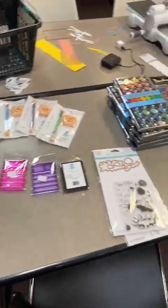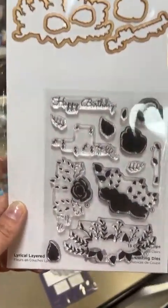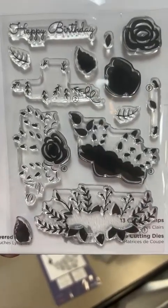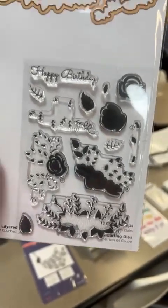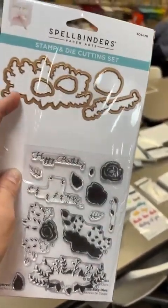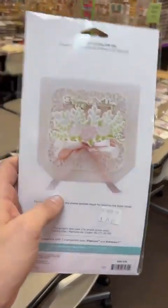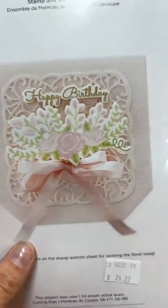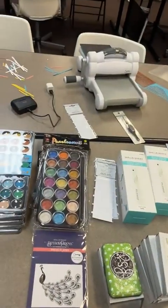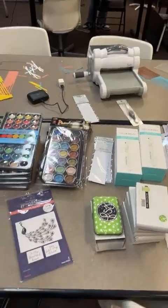Moving on to Spellbinders, your gift with purchase is this great little stamp and die set. It is the cutest little layering stamp set - look at all these fun little layers in here. It even gives you little numbers to help you know which to stamp first, second, third. It's got a happy birthday sentiment and five dies included. This is over a $24 value, and if you spend $50 on Spellbinders you can pick it up for just five bucks.